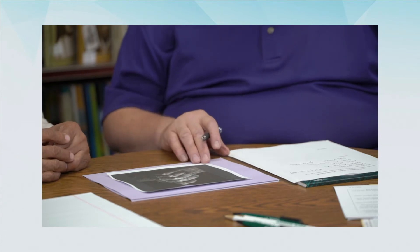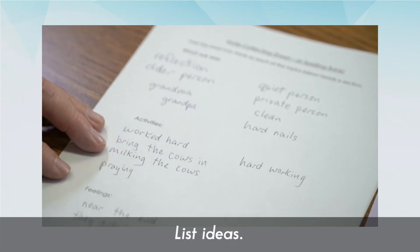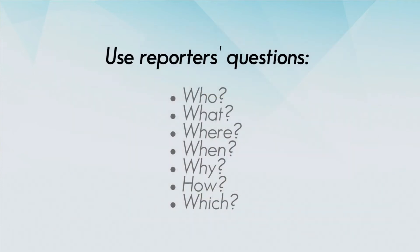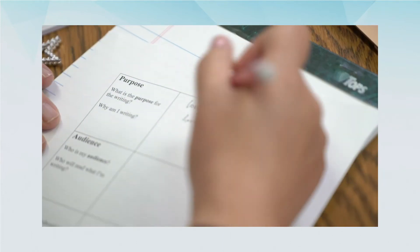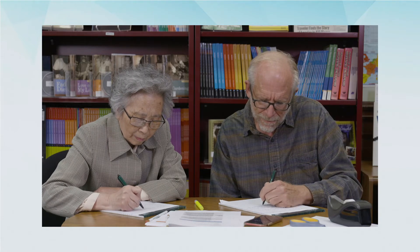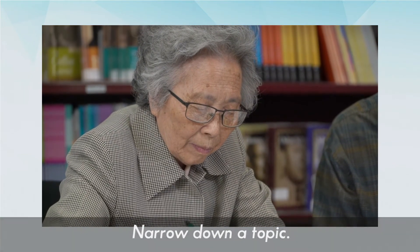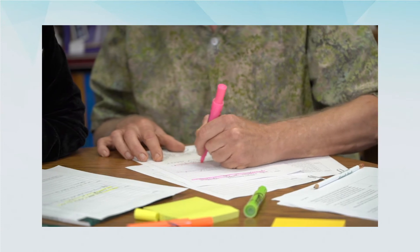Pre-writing strategies can be as simple as underlining text and listing ideas that come to mind, or more complex — for example, using the reporter's questions of who, what, when, where, why, and how. It can also be a way to think about all the ideas you have about a large topic and figure out how to narrow down that topic to something manageable, to bite-sized pieces that you can actually use.